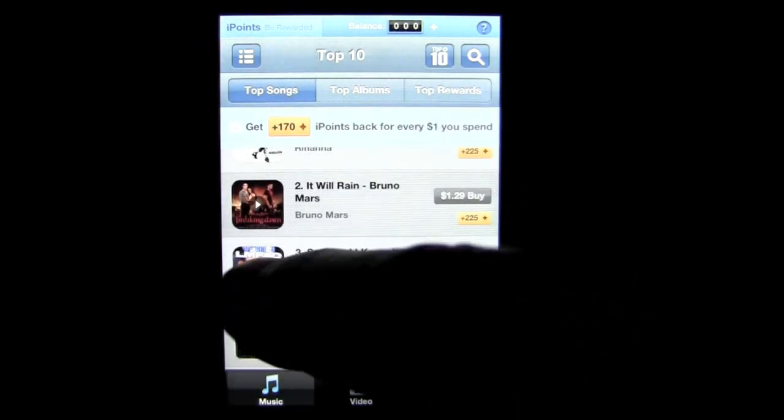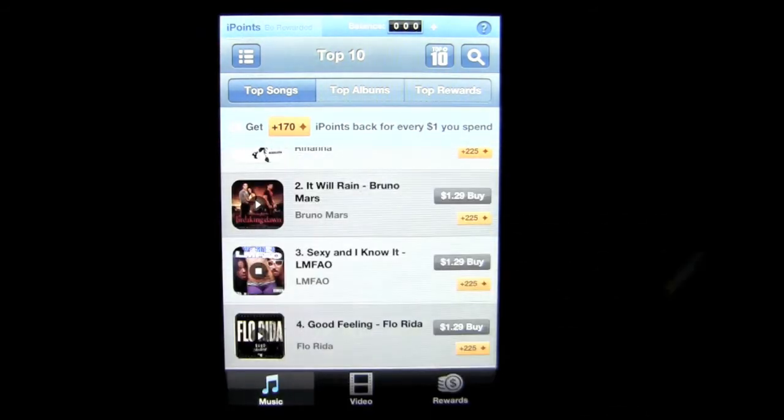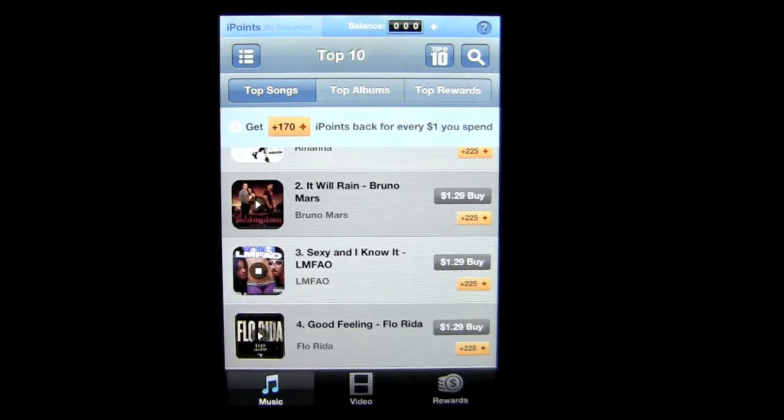Let's go back to music and show you how to preview. You can tap on the little arrow inside any square box for a song, and you'll get a preview of that song as it is in iTunes.